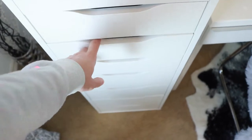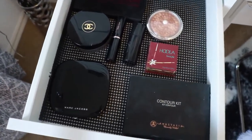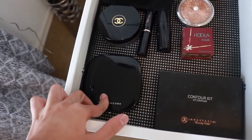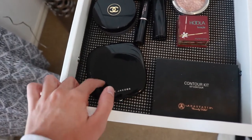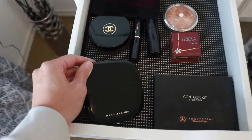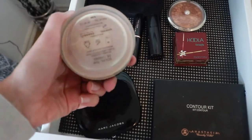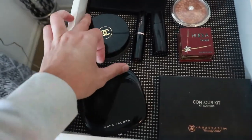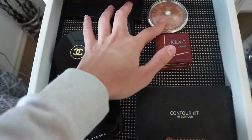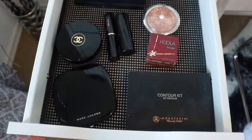Drawer number four has bronzers. I don't really have a lot — I stick to my tried and true favorites. I have my two Anastasia contour kits, Benefit Hoola, Marc Jacobs, and an Omega bronzer that I love but it cracked like a week after I got it and makes the biggest mess ever — so sad. There's also the Chanel Soleil Tan de Chanel which I love and it's almost empty. Then an Anastasia contour stick, Arbonne, and Australis in the back. Pretty bare drawer.